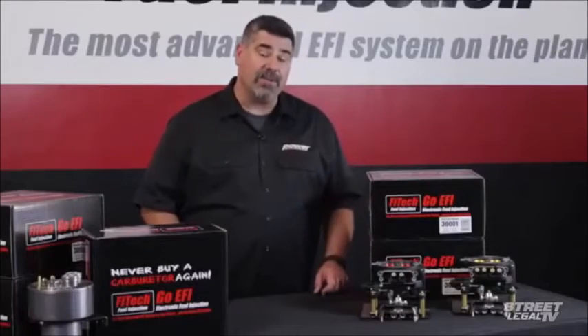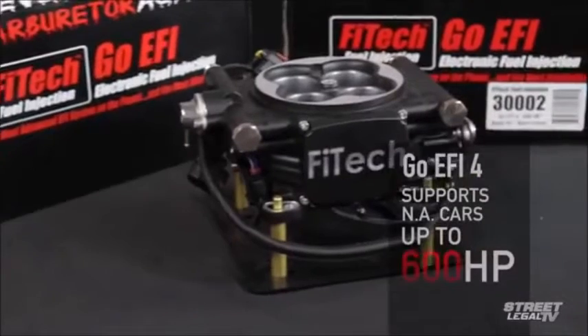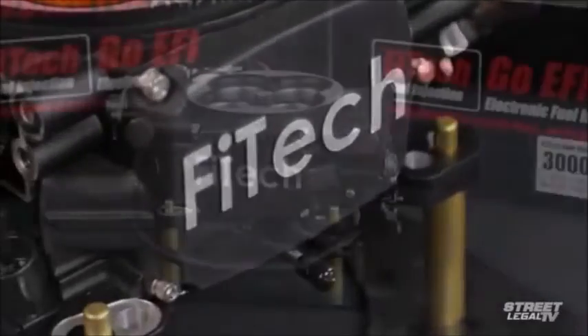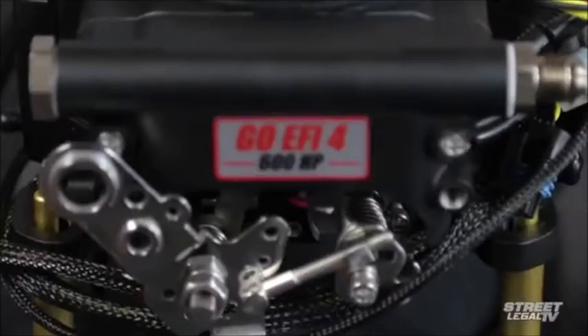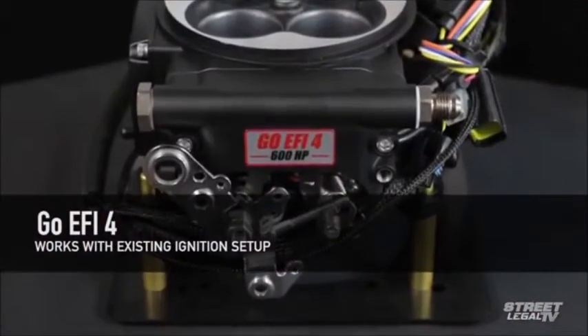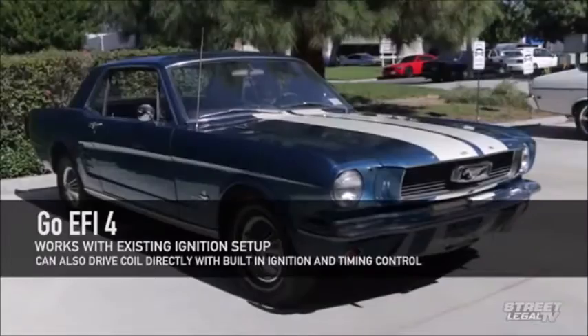First up is the GO EFI 4 system. At under $1,000, this is a throttle body EFI system that will support naturally aspirated engines up to 600 horsepower. At that price, you may be wondering what features they left out, but the truth is that this has got a lot of stuff that more expensive systems don't even offer. It can operate with your existing ignition setup, or it can drive a coil directly because it's got built-in total ignition and timing control.